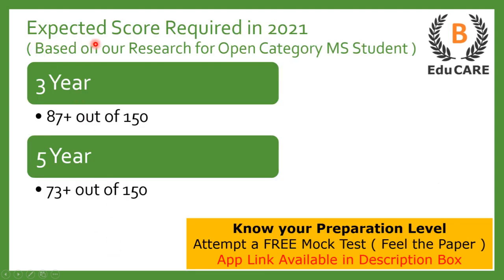Now talking about the expected score required in the 2021 examination. If you are targeting this law college, then for the 3-year LLB program you need to score more than 87 marks out of 150, and for the 5-year integrated LLB program you need to score more than 73 marks out of 150 to get admission in this college.